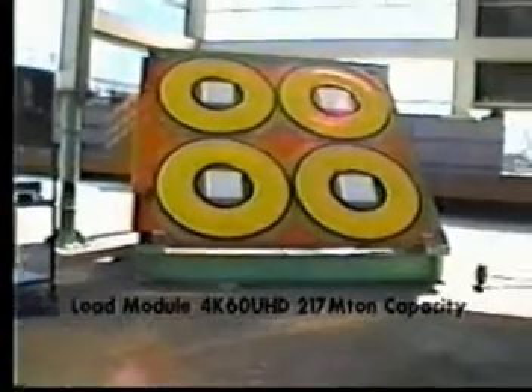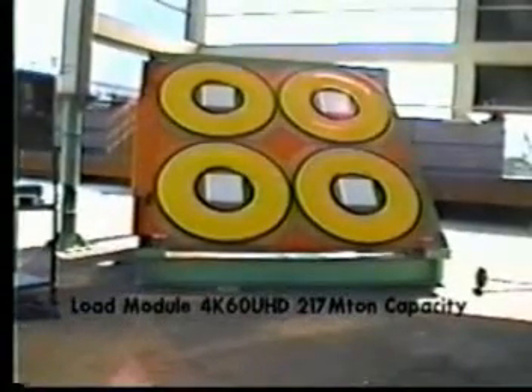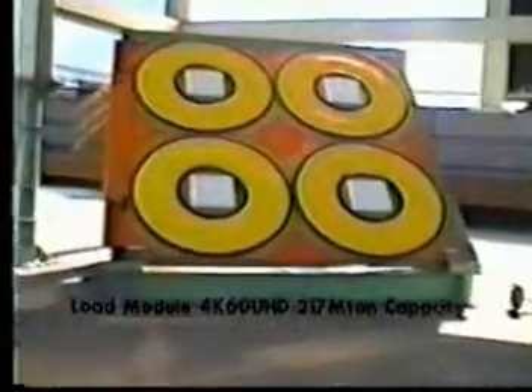The solution was AeroGo's AeroCaster caisson transfer system, consisting of 18 3-meter by 3-meter load modules, each with four 1,524-millimeter diameter AeroCasters.